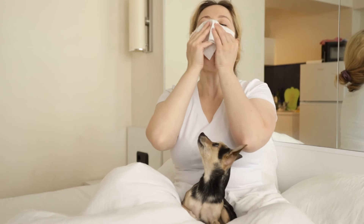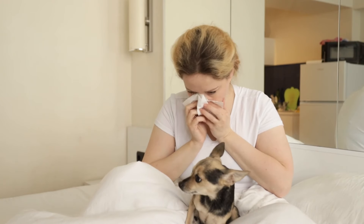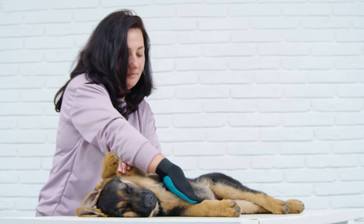German Shepherds can also be prone to allergies, digestive issues, and degenerative myelopathy. Regular veterinary checkups, a balanced diet, and proper grooming are key to keeping your German Shepherd healthy and happy.